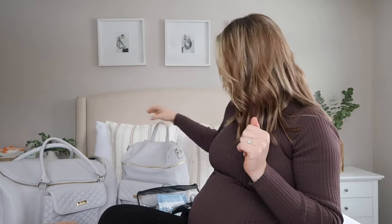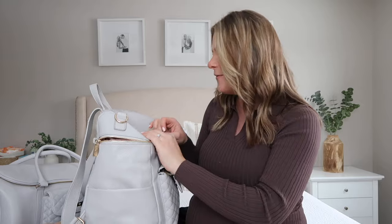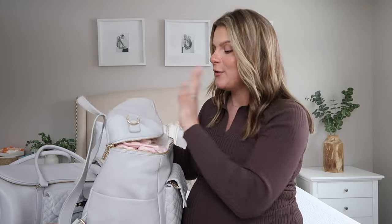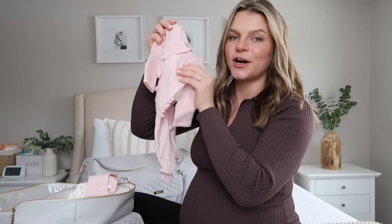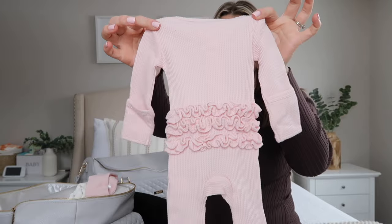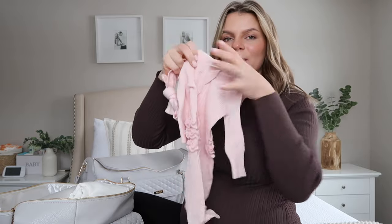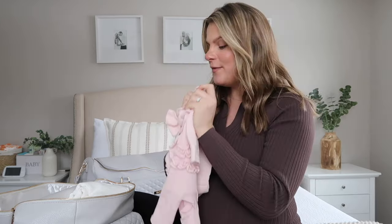Now moving on to baby's hospital bag — I'll show you everything I packed for my fourth baby, a baby girl. Again, I packed very minimal; you don't need a whole lot. The first thing I have packed is her coming home outfit. It's really cute and comes with a matching little headband.